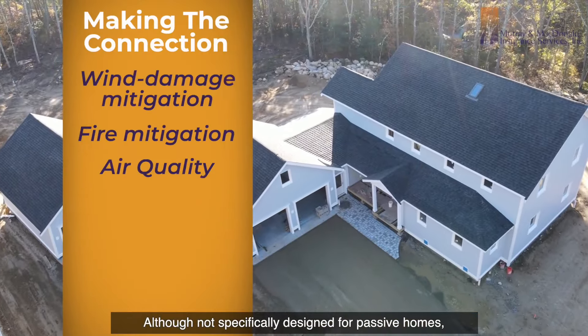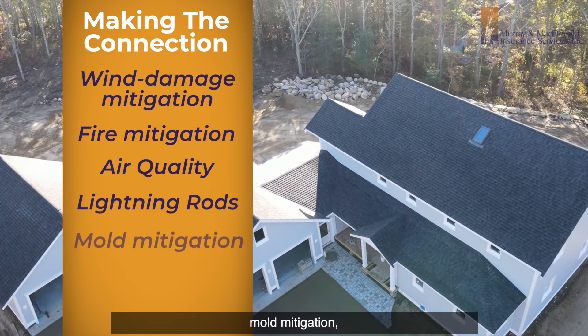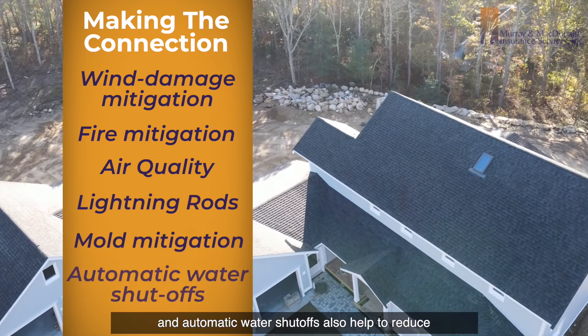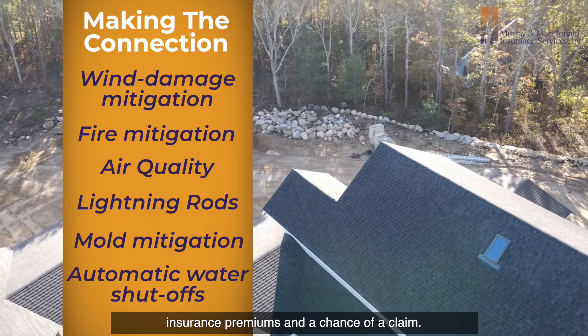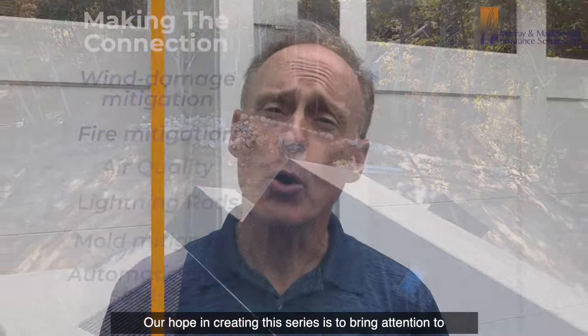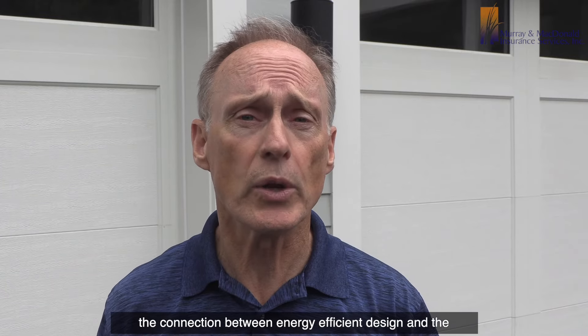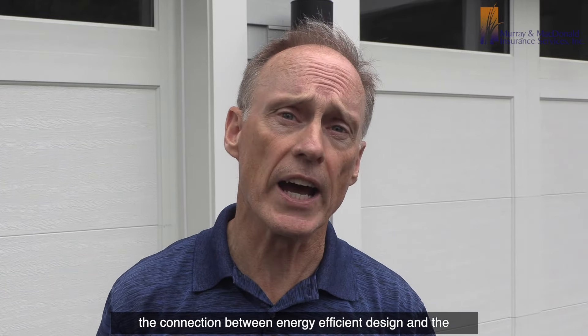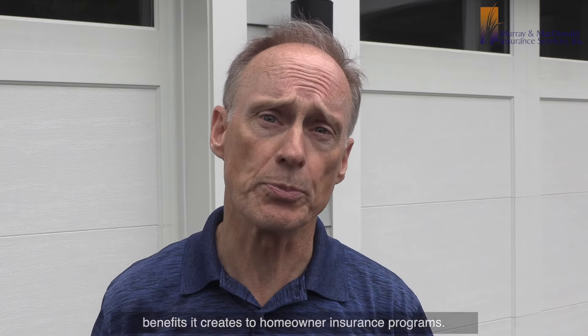Although not specifically designed for passive homes, lightning rods, mold mitigation, and automatic water shutoffs also help to reduce insurance premiums and the chance of a claim. Our hope in creating this series is to bring attention to the connection between energy-efficient design and the benefits it creates to homeowner insurance programs. We'll see you next time.